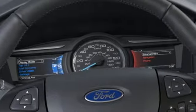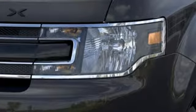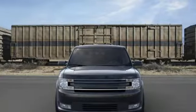Consumer Guide writes the Flex is otherwise quiet with little wind or road noise penetrating into the cabin. Ford, where tradition meets innovation.